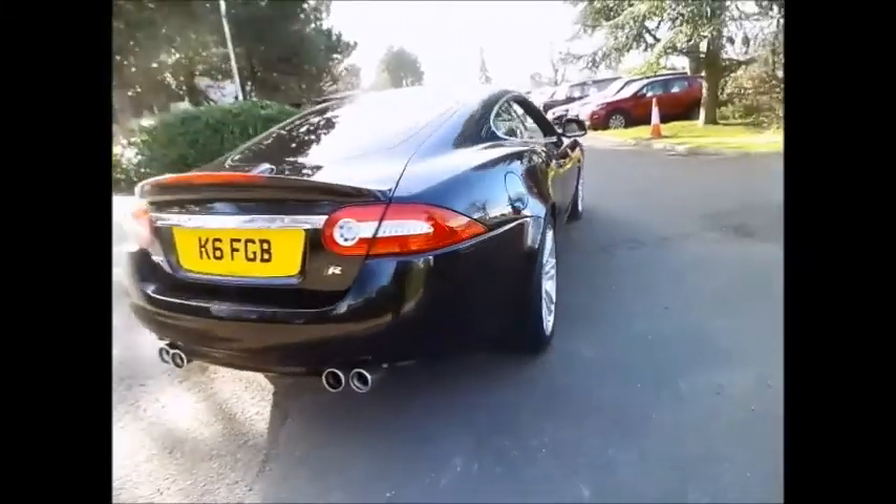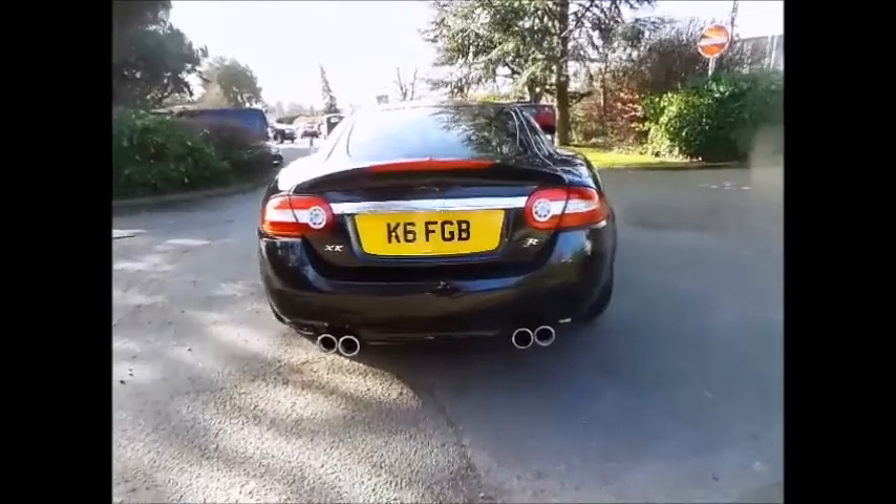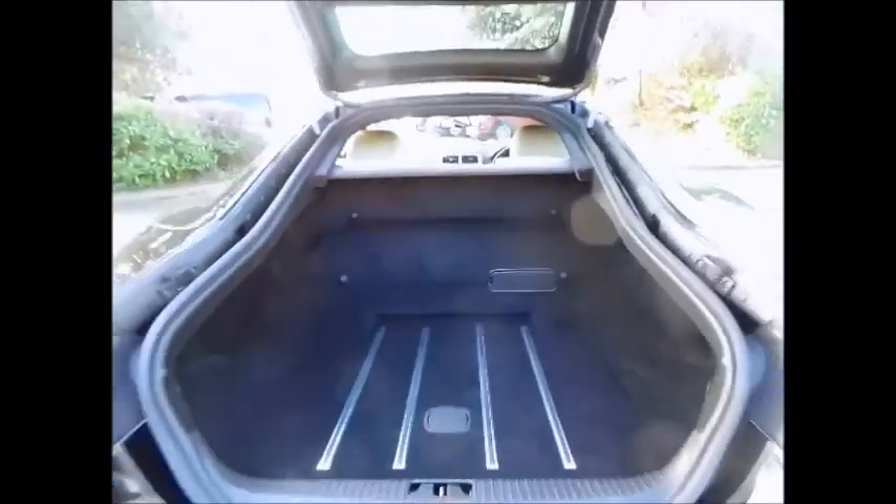Not only will you benefit from Jaguar warranty and roadside assist, but the vehicle will be put through an extensive 165 multi-point inspection, making sure your approved used vehicle is in optimum condition ready for you to drive away.